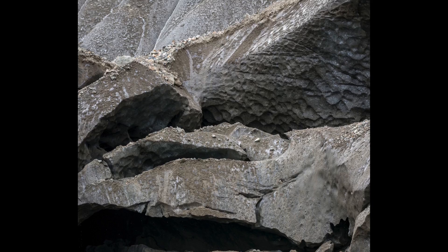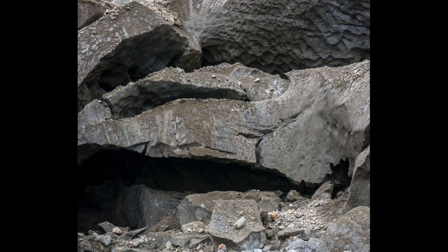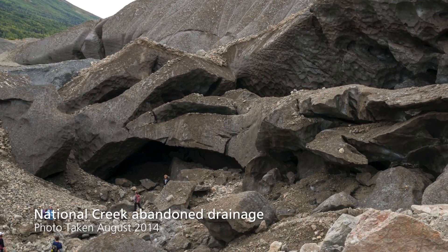We went out to this tunnel all summer long, and then we took a month off or something like that, and we went out again, and it had collapsed in just a couple of months. So the ephemeral nature of it is pretty surprising, because they're really a big structure in some regards.